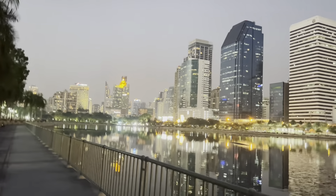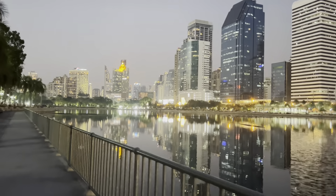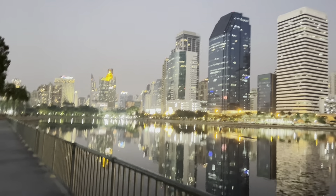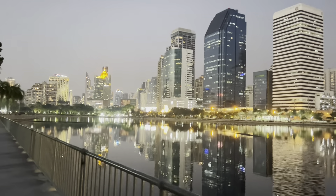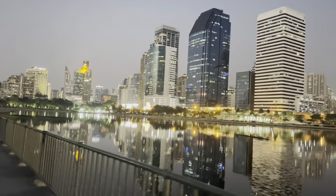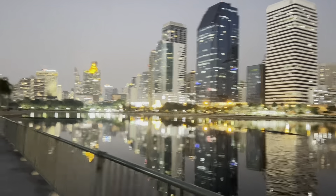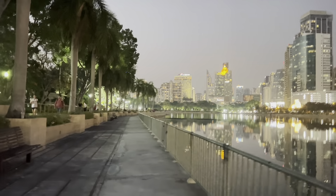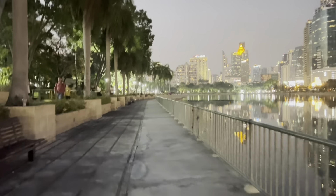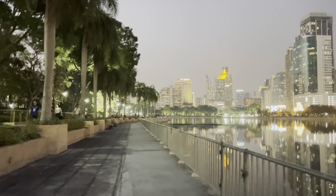I sat until 6:30 p.m., then I needed to walk back to my accommodation. It's different because I never stayed here until dark before — the nightlife makes the park even more beautiful. You can see people on my left coming to do exercise, just as I mentioned.